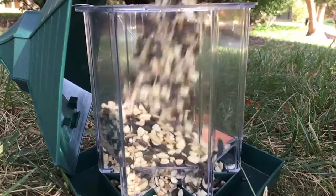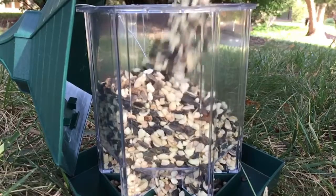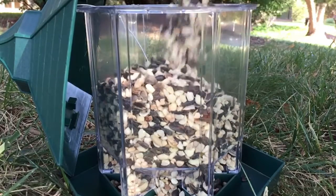Our Chickadee Premium Sunflower and Nut Mix uses all-natural ingredients that are high in protein and fat, and widely popular with your favorite feathered friends.